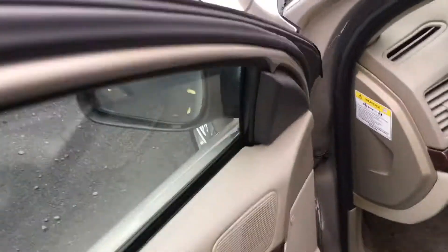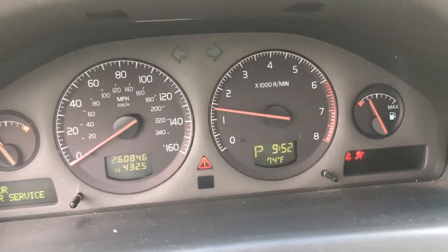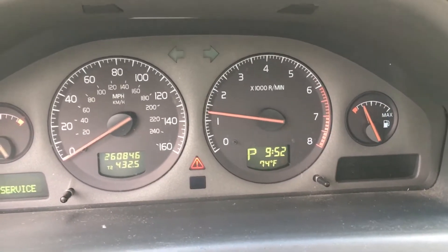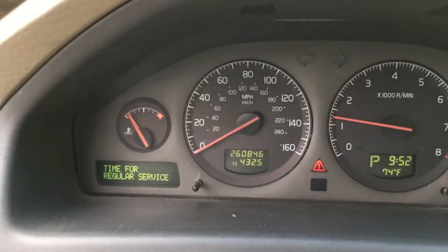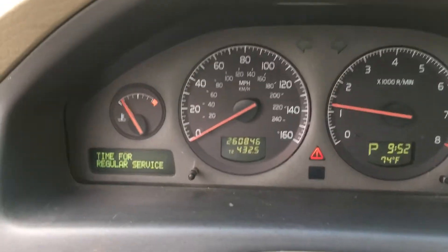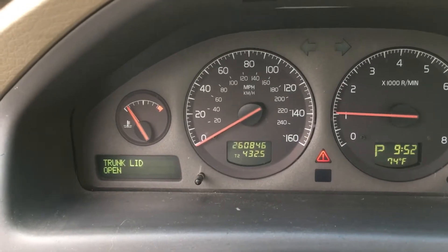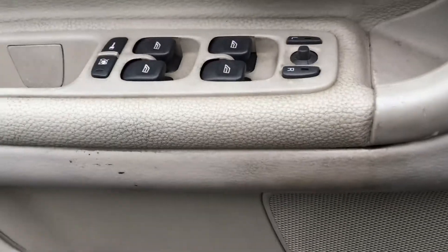Let's start it up and show you. There's no warning lights on and the AC blows ice cold. There's a maintenance reminder that comes on. You can see the check engine light and the airbag light on that right side — those are the important ones. As soon as the car gets to temperature, those go off. 260,846 miles. Here's your reminder that it's time for regular service. You also have a low beam light that's out — that's the right headlamp. But you can hear the car running and the AC is blowing cold.